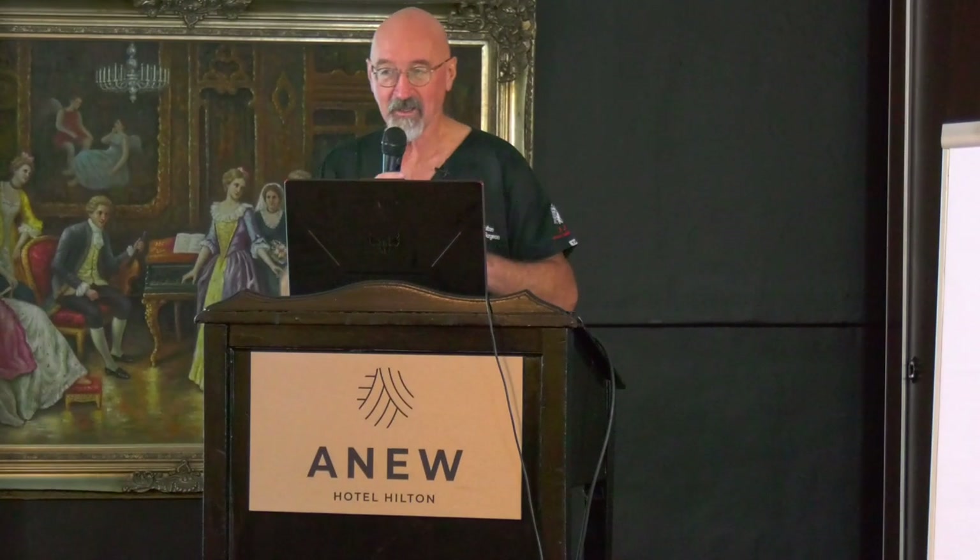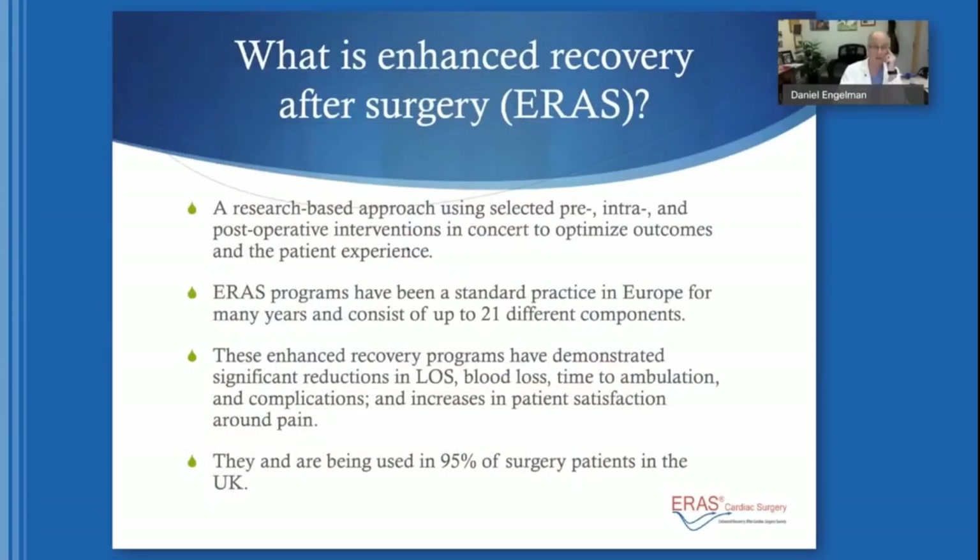ERAS means Enhanced Recovery After Surgery. It is a research-based way of managing pre-, intra-, and post-operative interventions in concert to optimize outcomes and the patient experience. ERAS programs have been standard practice in Europe for many years and consist of up to 21 different components. These enhanced recovery programs have demonstrated significant reductions in length of stay, blood loss, time to ambulation, and complications.